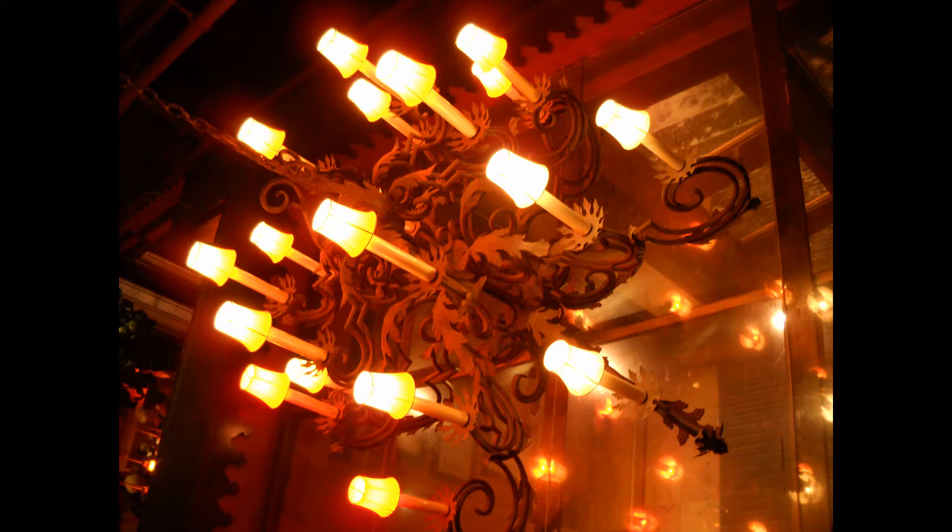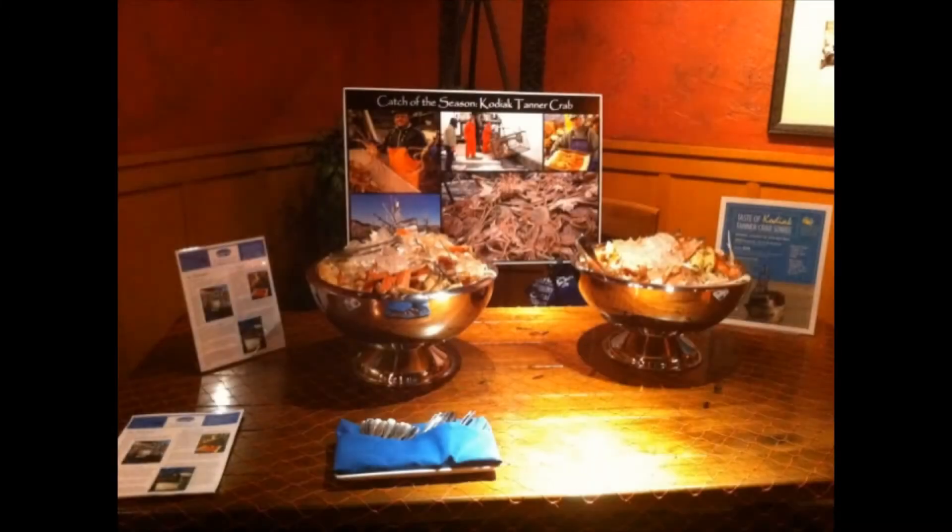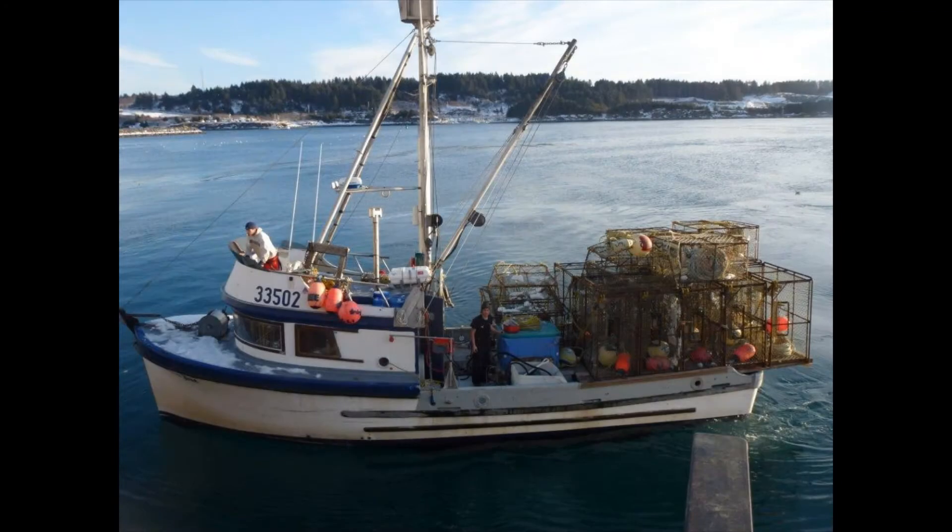Modeled after community-supported agricultural programs like Full Circle Farm, potential customers can purchase Tanner Crab directly from the fishermen in Kodiak in either 10- or 50-pound boxes. Peterson says this also ties into the Working Waterfronts program, which encourages more sustainable fishing methods and connects fishermen directly to potential customers. Peterson is quick to point out that Tanner Crab is also pretty tasty — she finds the taste to be a little bit sweeter than other Dungeness crab and snow crab, and the crab around Kodiak are a little bit larger, so you get more bang for your buck when cracking the crab.